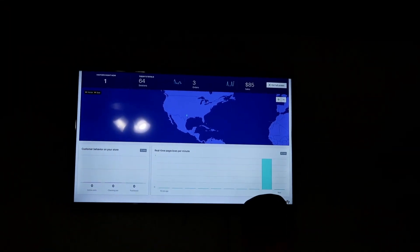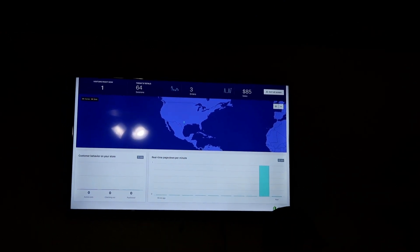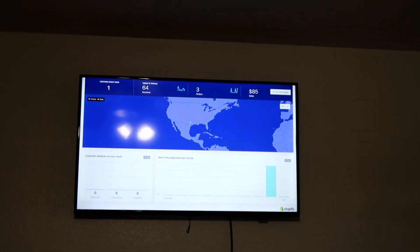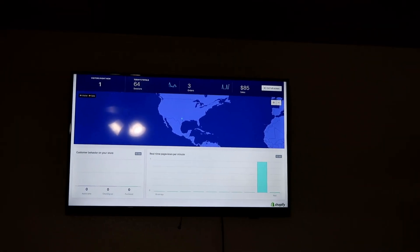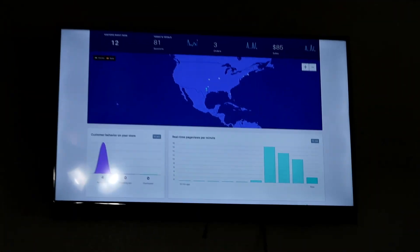I have the live view for the store up on the TV in the inventory room, so hopefully at noon all of those numbers will start to go up — or they won't and I'll just shut it off and put The Office on so that I'm happy. New products just went live, people are on the site!